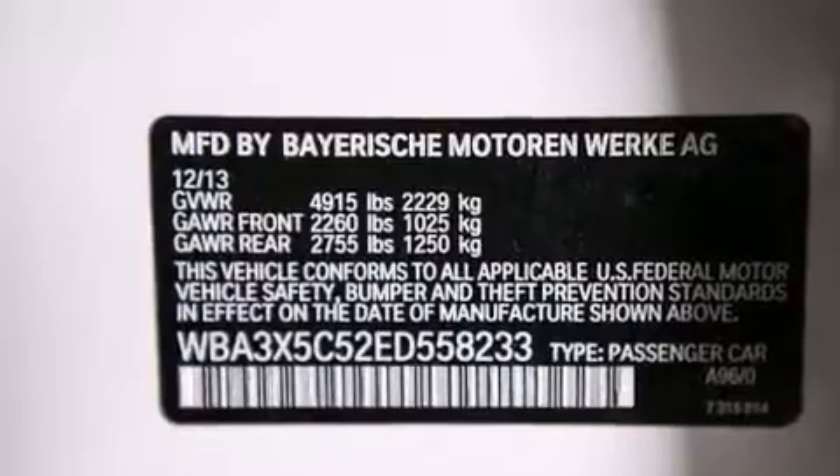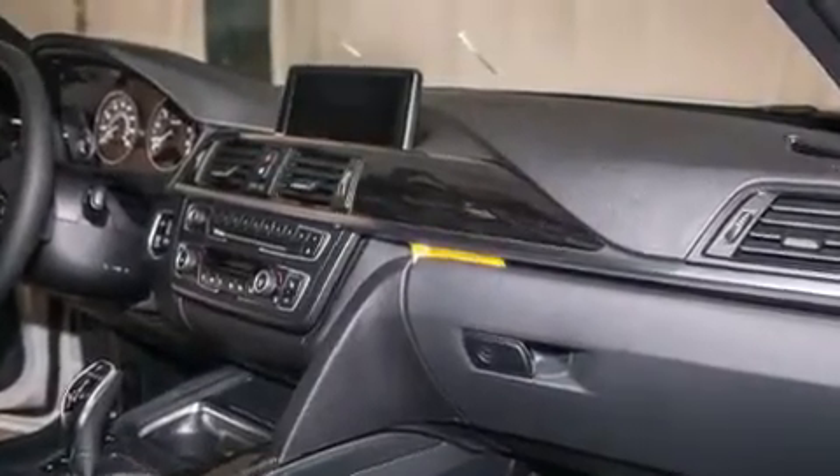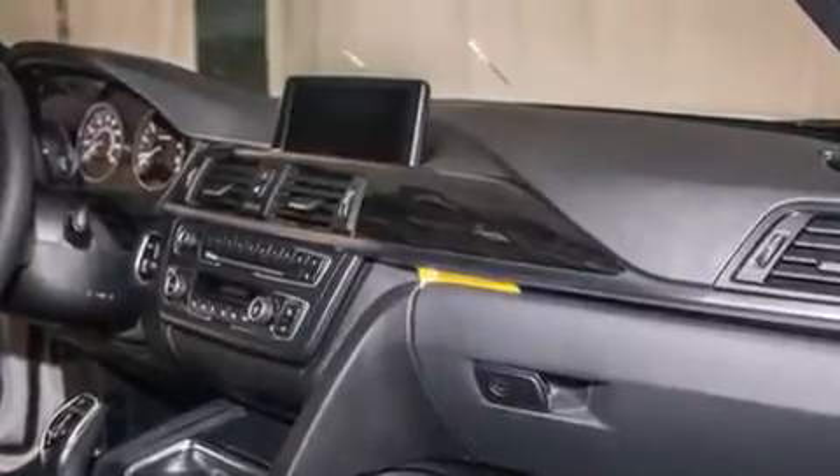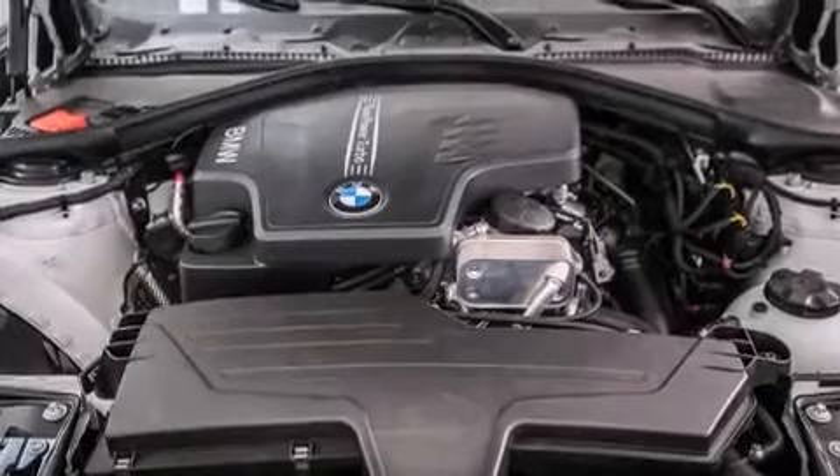The heated seats can warm you up in seconds, keeping you and your passengers comfortable the whole trip. The following features are also included: air conditioning with automatic climate control, a split folding rear seat, and cruise control.